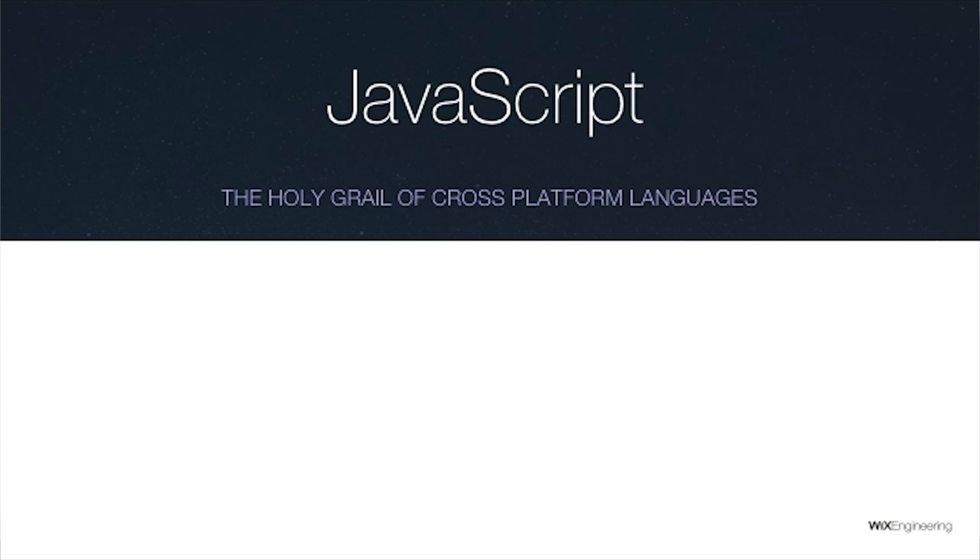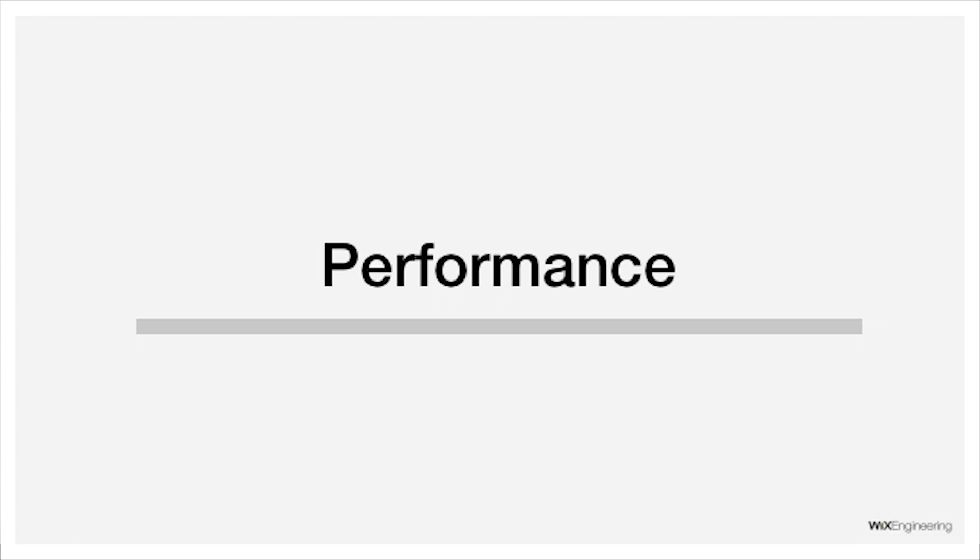The holy grail of cross-platform development is JavaScript, because JavaScript lets you conquer the biggest three platforms — web, iOS, and Android, supposedly. But this isn't a new concept; we've been hearing about it for a very long time and it didn't catch on in the mainstream. We've been hearing about PhoneGap and Cordova from 2009, and Accelerator from 2009, and all of them were preaching JavaScript. But it didn't catch on.